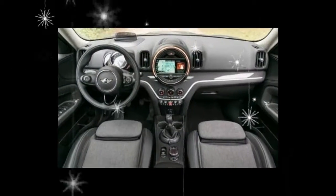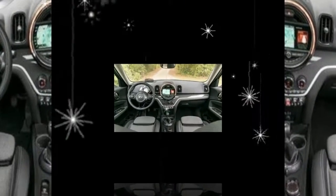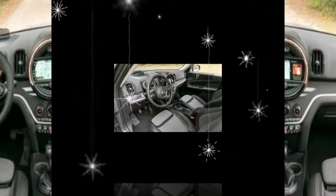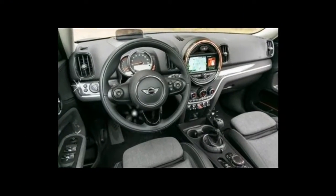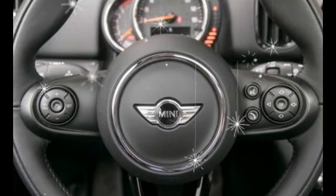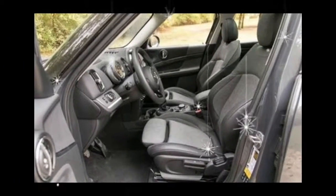Inside, the Countryman can get as funky or as subdued as you like. Our example was upholstered with an attractive $750 combination of black leatherette complemented by cloth that looked like something you'd find on a mid-century sofa. The material quality is quite good for this class, although there's nothing you can spec to alter the toggle switch-heavy array of controls and the upright driving position, both of which can take some getting used to. At least the Cooper S's standard front sport seats are comfortable and relatively supportive.